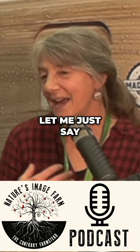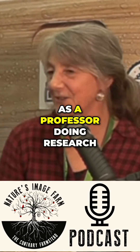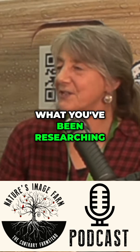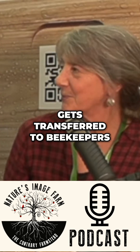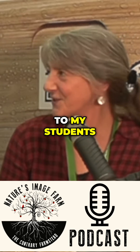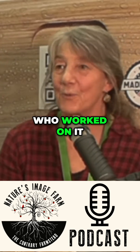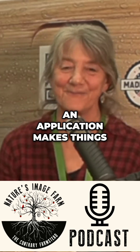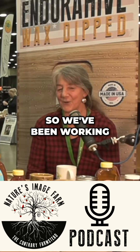As a professor doing research, it's always a major thing when what you've been researching gets transferred to beekeepers and used. That's super exciting to me — it means a lot, it means a lot to my students who worked on it so hard. That it has an application makes things exciting.